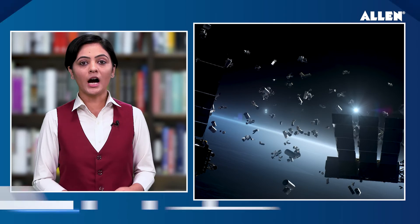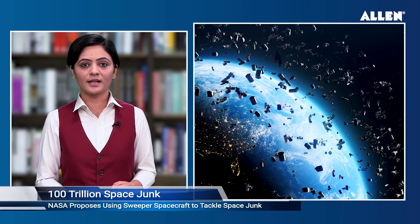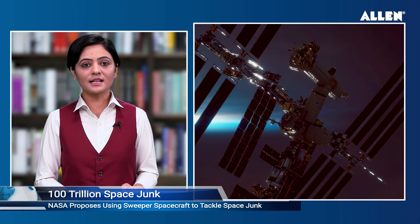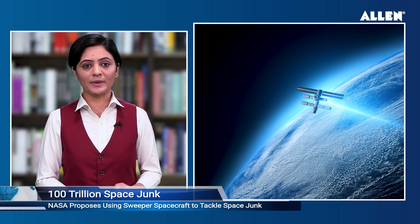NASA proposes using lasers and Sweeper spacecraft to tackle space junk. According to an agency report, there is an estimated 100 trillion pieces of space junk in Earth's orbit. As the space junk crisis looms larger on the horizon, NASA is taking steps to tackle it — innovative solutions propose kar raha hai, jis mein space lasers and Sweeper spacecraft shamil hai.